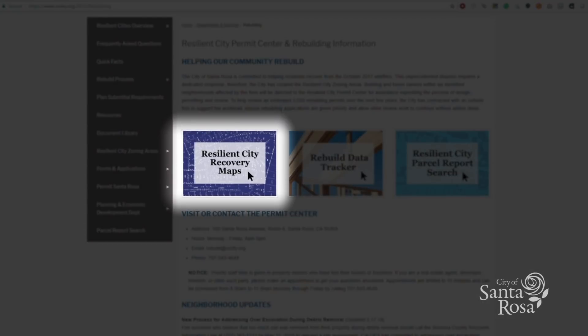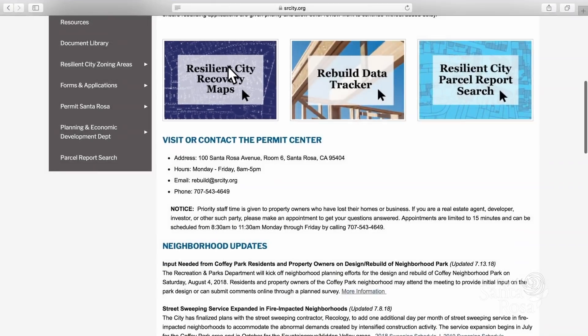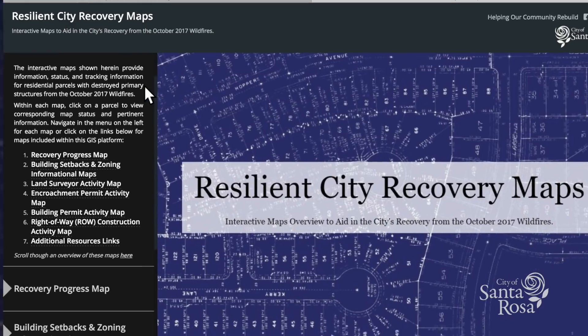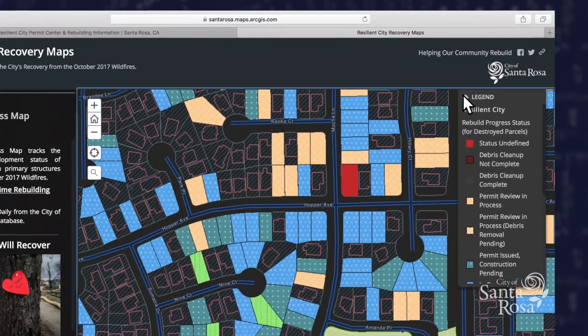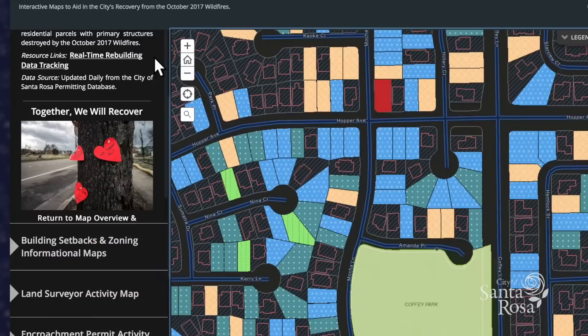Available tools include the Resilient City Recovery Maps, a rebuild data tracker, and a parcel report search. Within the Resilient City Recovery Maps portal is a menu of maps, each providing different pieces of information important to the rebuild. For instance, within the recovery progress map, use the legend in the upper right corner of that page to determine if a property is in the cleanup, permitting, or construction phase of rebuilding.